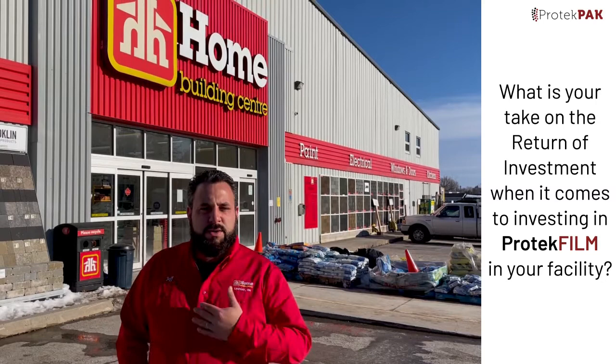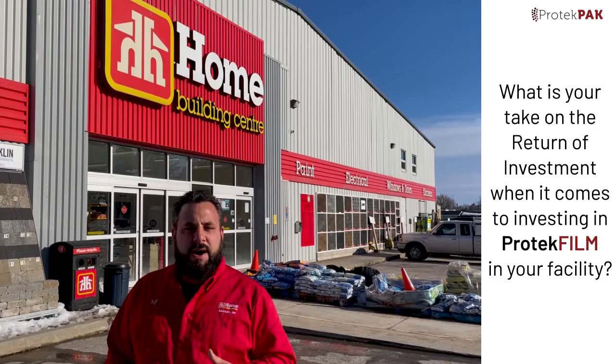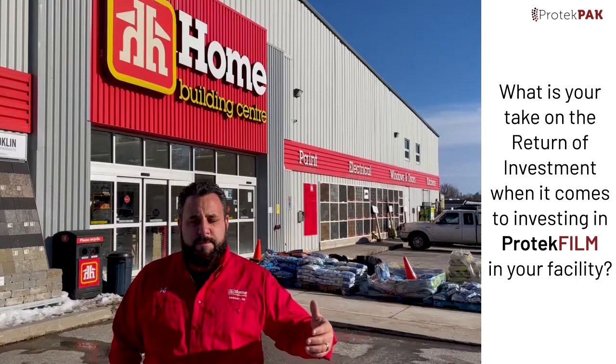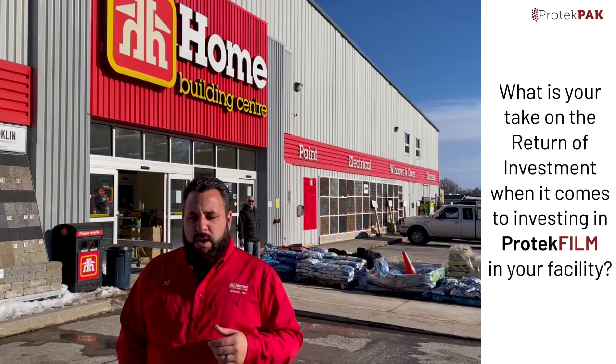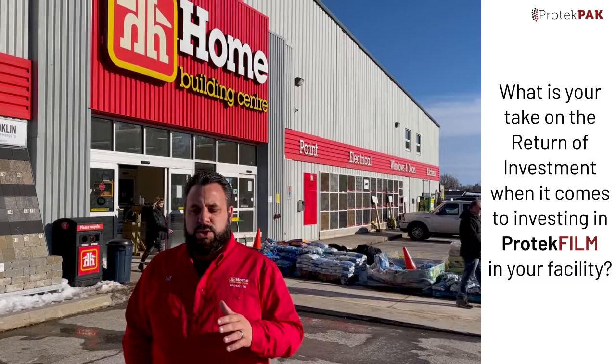Not all ROIs are quantified through monetary purposes. The first ROI is that my staff feels safer. We've been doing due diligence with cleaning logs, wiping down surfaces every couple of hours with harsh chemicals, and those processes take a toll on our environment and on people's mental health and well-being. We want to assure that our staff and customers feel safe and confident. We could talk about countless hours, manpower, and salary savings — but the true ROI for me is ensuring that our customers and staff feel safe. That is an ROI you cannot put a price on.